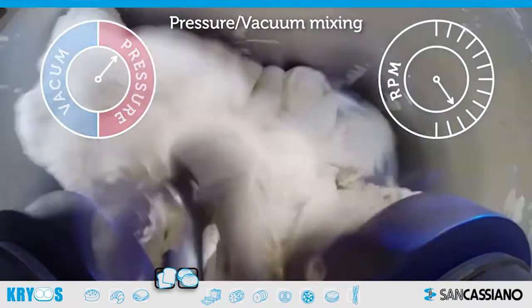In the San Cassiano booth, you will see the latest advances in vertical mixing for a wide range of products, along with highly sophisticated modular ingredient handling systems from their sister company, Technology Unlimited.